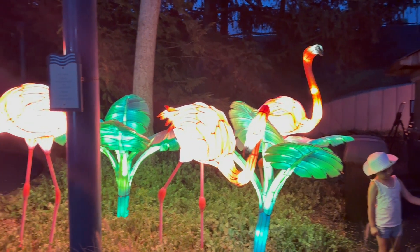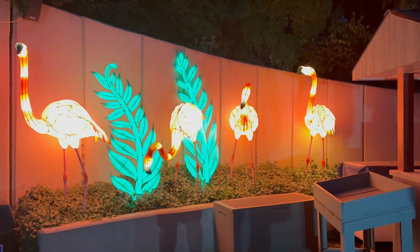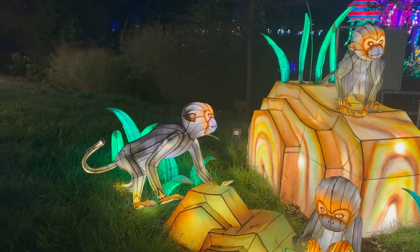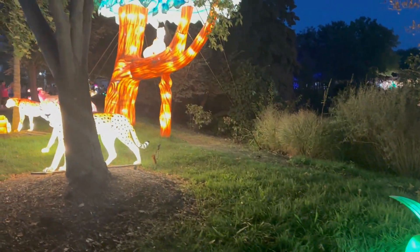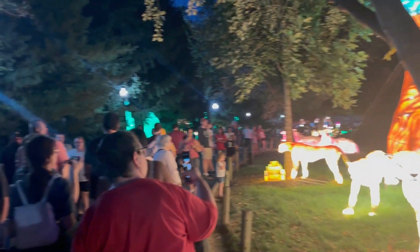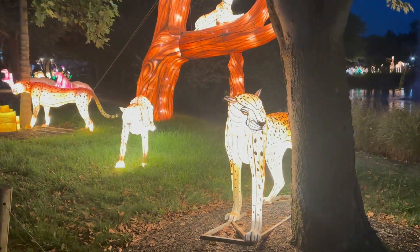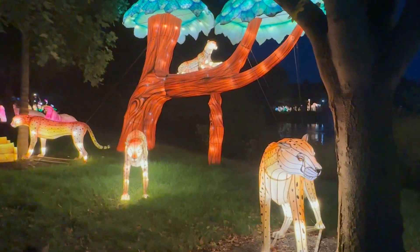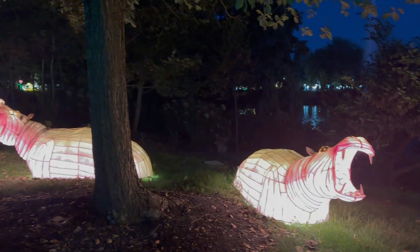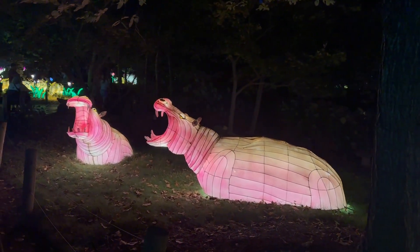Flamingo lanterns — and we got to see real flamingos earlier. Here are the lanterns, more flamingos with no people in front of them. There are monkey lanterns, cheetahs up in a tree, and so many people over here now. There are hippo lanterns — they look terrifying. These are not hungry hungry hippos, these are scary scary hippos.